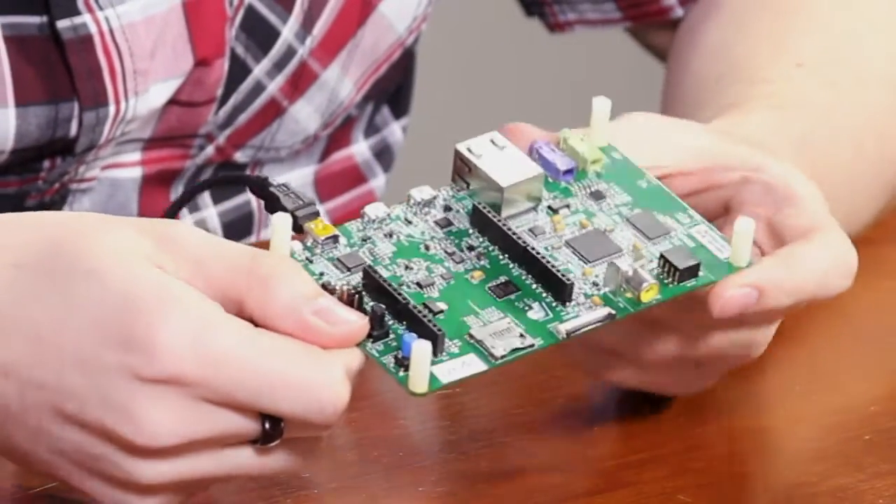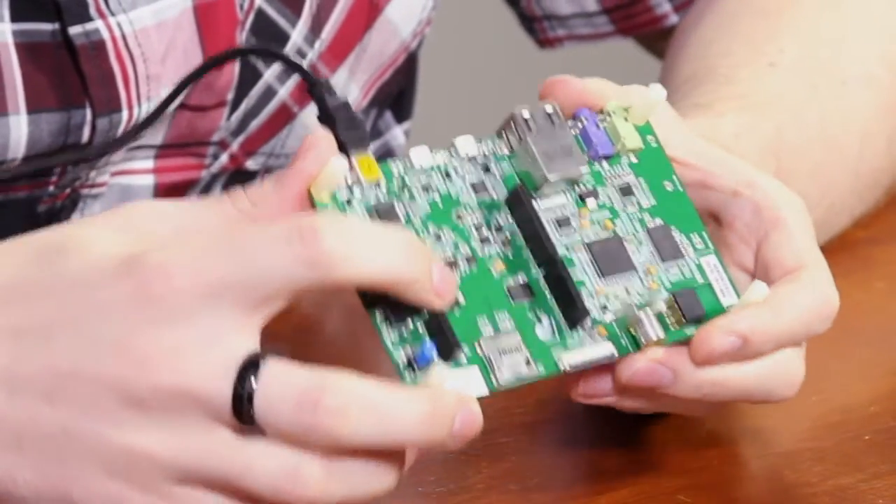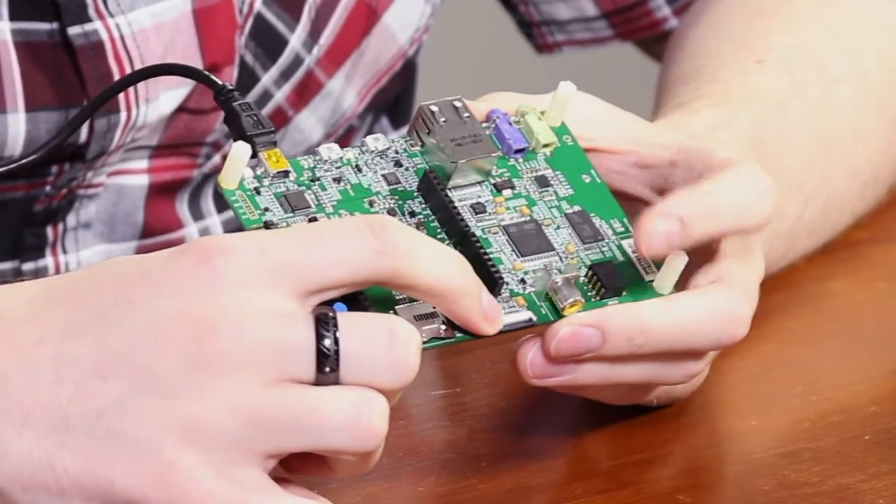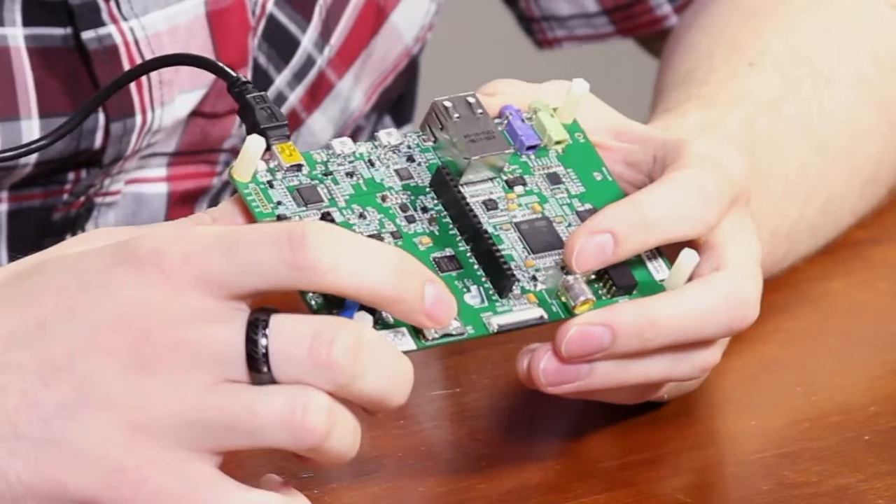If we flip over to the bottom, we can see we have headers for Arduino Uno shields. There's also a micro SD card connector, a camera connector, and an SPDIF input connector.